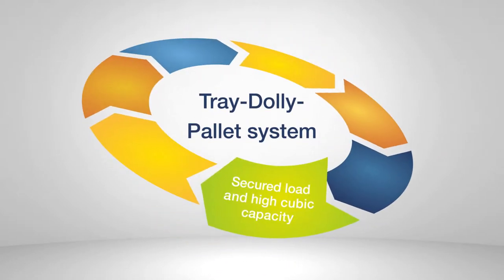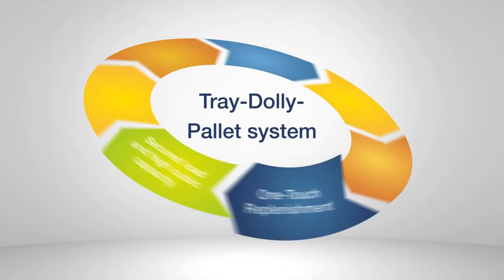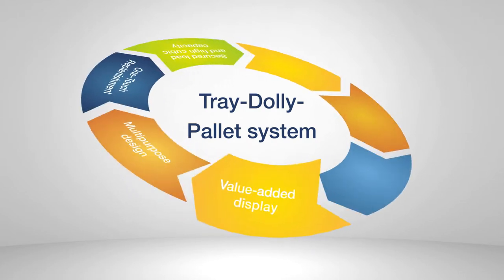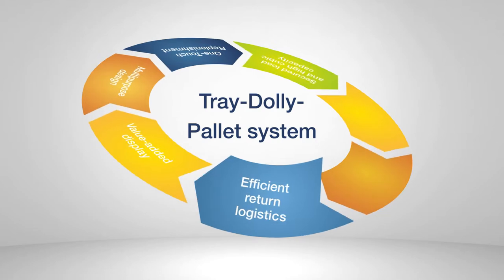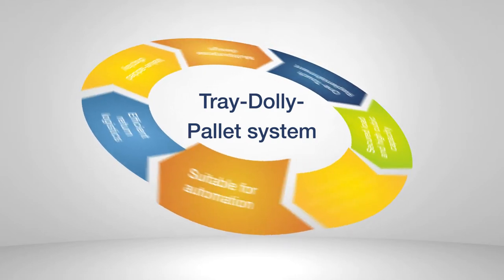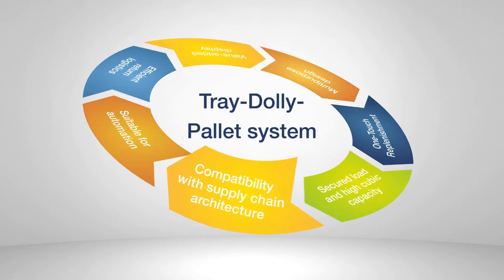TDP offers secured load and high cubic capacity, one-touch replenishment, multipurpose design, value-added display, and efficient return logistics. Additionally, it's suitable for automation and compatible with your supply chain structure.